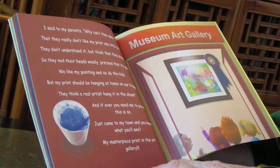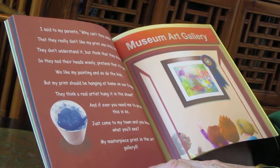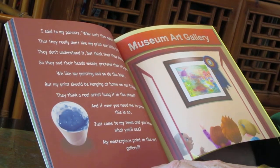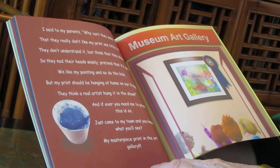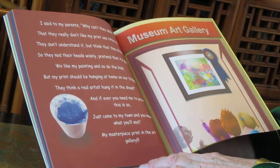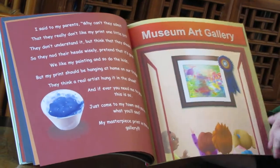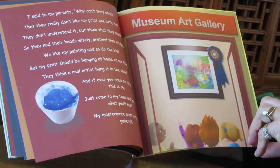They think a real artist hung it in the show. And if ever you need me to prove this is so, just come to my town. And you know what you'll see? My masterpiece print in the art gallery. Museum Art Gallery, right here. There it is, with the blue ribbon.